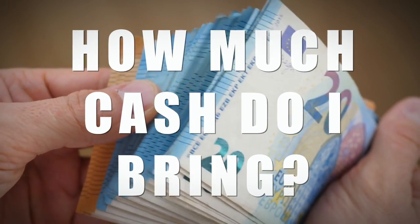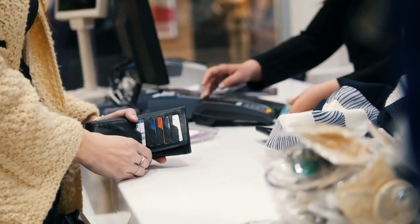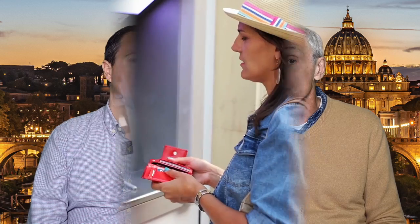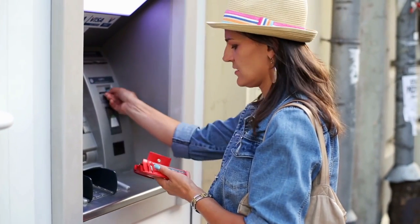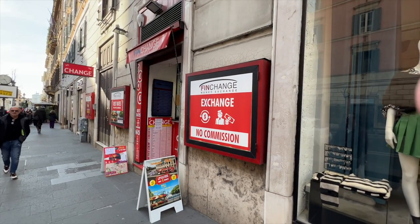Let's move to our next tip: how much cash should I bring? The answer is as little as possible. About 100 euros per person should be more than enough for your trip. You can use your credit cards pretty much everywhere in Italy, and there's no reason to bring a lot of cash that can be lost or stolen. In the likely event that you need more cash, you can use any major bank ATM. Also, don't use money exchange stores — they're way too expensive. Instead, use your debit card at your local bank or an ATM.